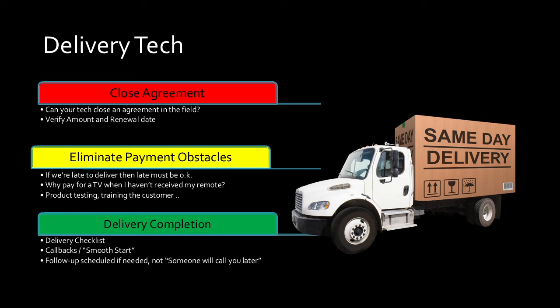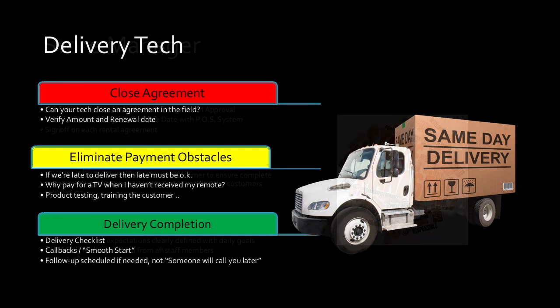If you need service, schedule it right then while you're on the phone with that customer. Remotes get left in trucks, power cords get forgotten. We're fortunate — we use an online scheduling program through Google, a calendar, and the delivery technicians all have smartphones. While they're in the customer's home, they can literally see open spots tonight between 6 and 8, swing back around, bring the washer hoses, and hook that up. They don't have to call back and say when can I get back to this side of town. It makes it easy. Eliminate service calls. Eliminate payment obstacles.